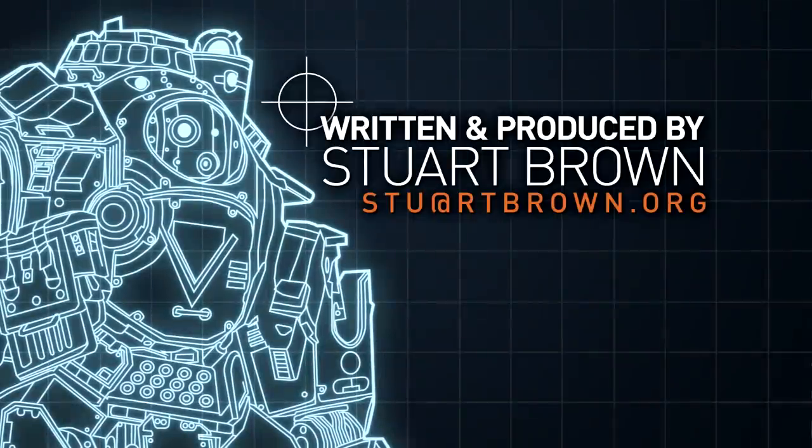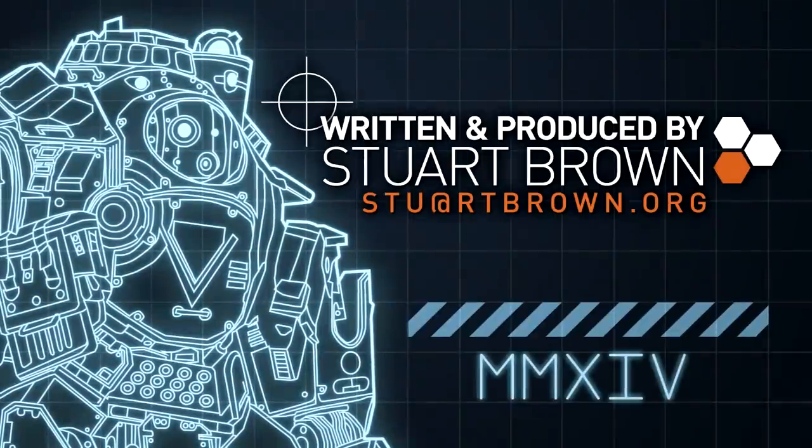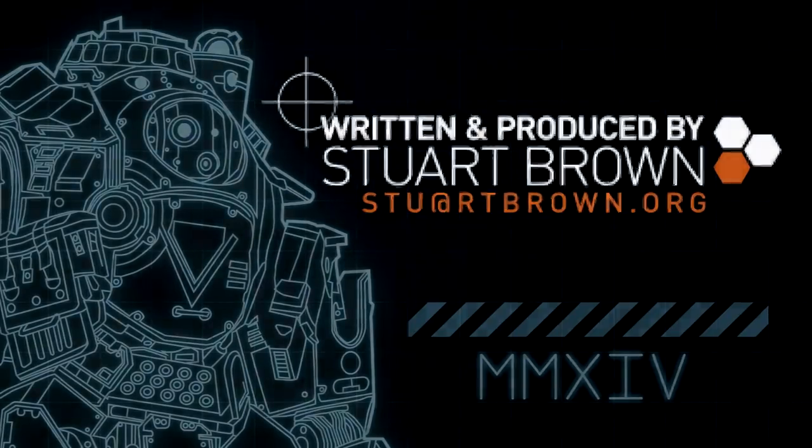Thank you very much for your presence, and do join me next time, when we'll be covering the Longbow DMR sniper. Until then, farewell.